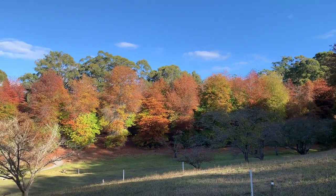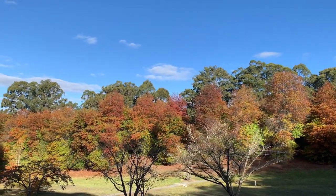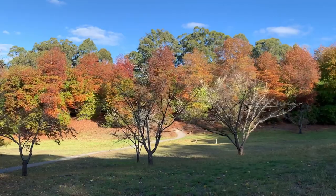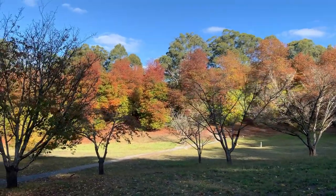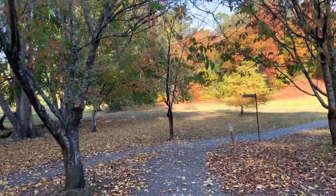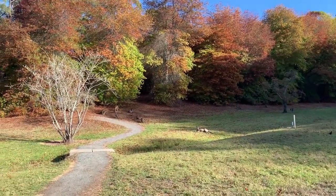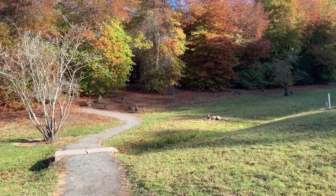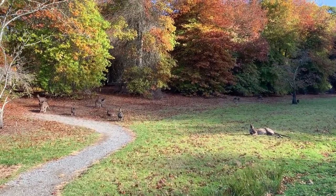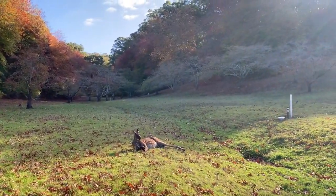We are going in that direction and at the far you can see a lot of different varieties of maple trees with different colours of leaves. There are also a few kangaroos lying on the ground there — let's go closer and have a look. There are a few kangaroos here, peacefully lying on the ground and looking at the people who go through this path. Look at this kangaroo — he is the biggest one among all.